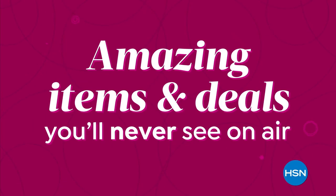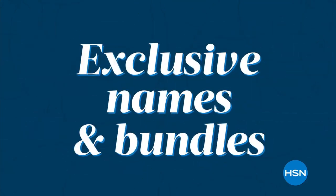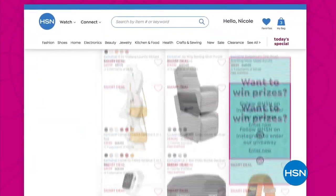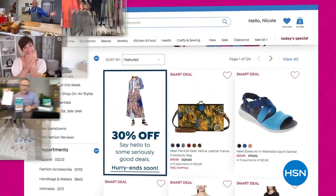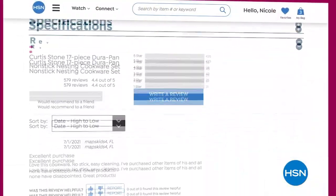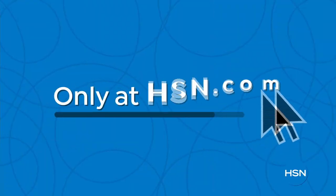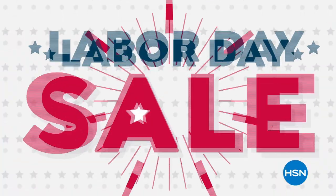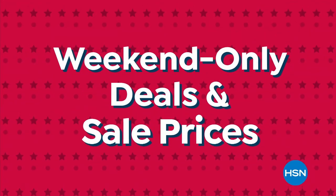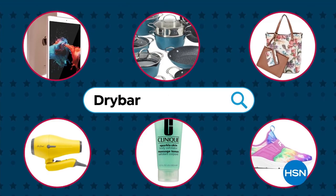Did you know HSN has amazing items and deals you'll never see on air? You'll only find them at HSN.com — top brands, exclusive names and bundles, plus thousands of products. Discover all the best deals in one place, including online-only offers, hundreds of videos, and customer reviews to help you shop smart. Also coming up: HSN's Labor Day Sale with weekend-only deals and sale prices on your favorite items and top brands, starting Friday at midnight.